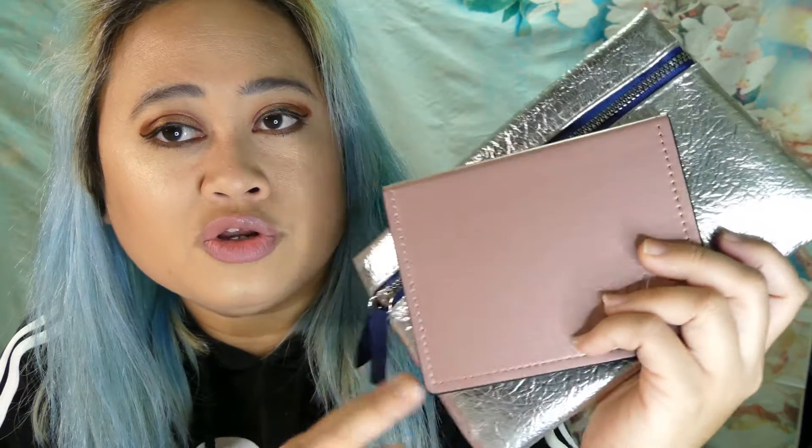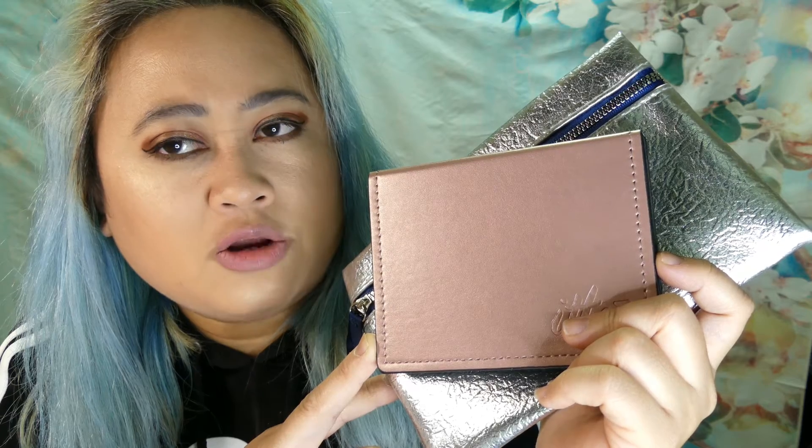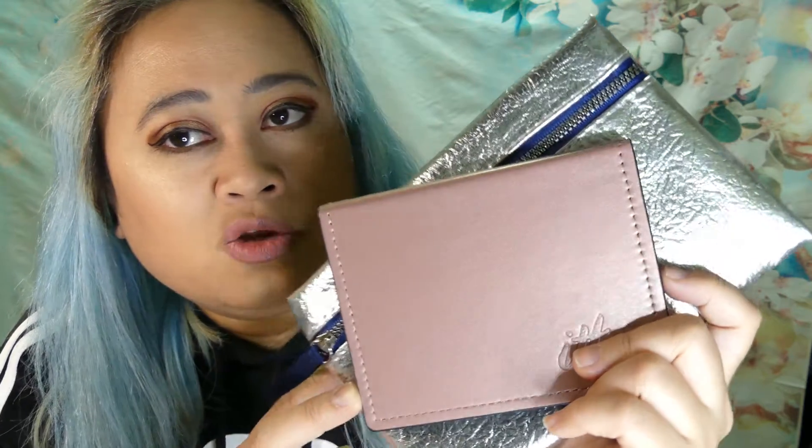Nice little silver baggy. Ipsy is doing okay — it was bad a couple months, but I'm okay with this month. I will enjoy the colors of the palette, but I don't know if they're gonna be very good shadows — they seem very powdery, not creamy, and it's gonna take a few more times to build it up.